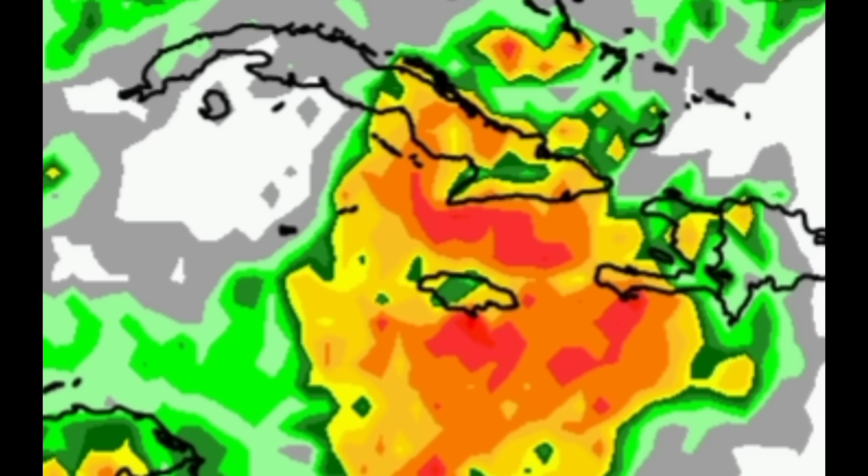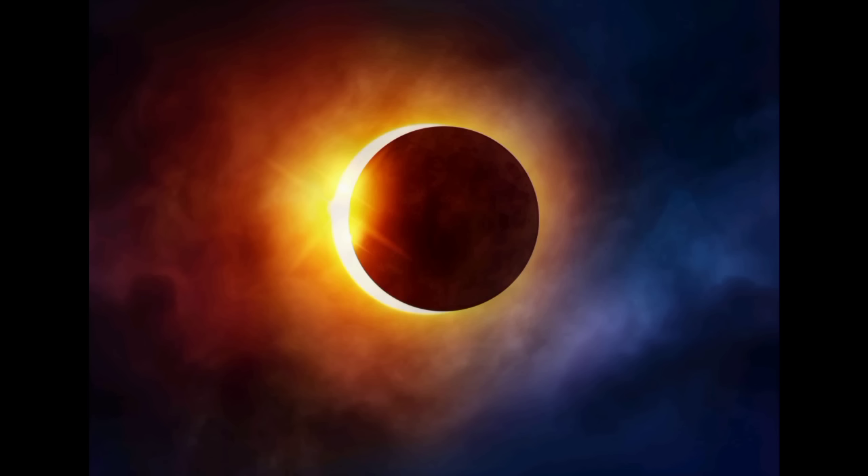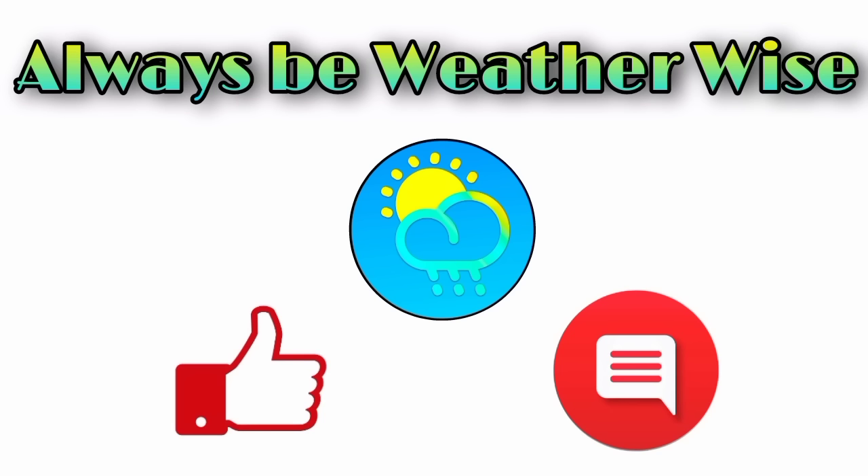I want to briefly mention what's expected later this week. On Saturday, October 14th, there will be an annular solar eclipse, visible for the Caribbean and especially Central America, where some areas will see the full eclipse. I'll be going into more details in a future update closer to the weekend — covering what you'll see for different parts of the Caribbean and the timing — either posted here or on my second channel, Weather Extras. Stay tuned for those future videos. I hope you found this video informative. If you have any questions, please leave them in the comments and remember to always be weather wise.